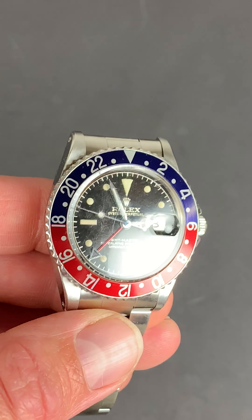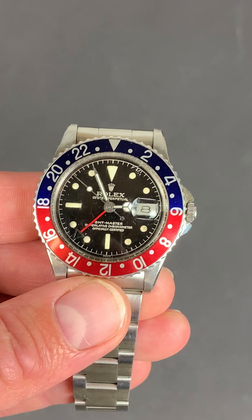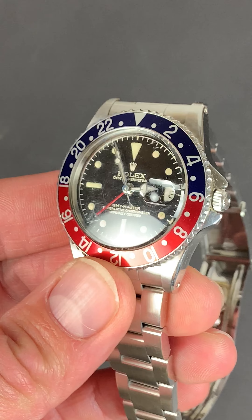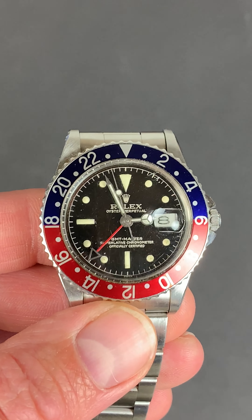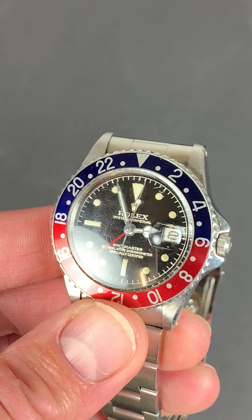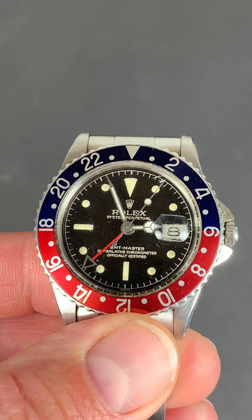We are really excited to have this Rolex GMT Master from 1960 in our 1st of July Fine Arts Sale. This reference 1675 was first produced in 1959, so this is a very early example, and it does have many of the original features from the watch.